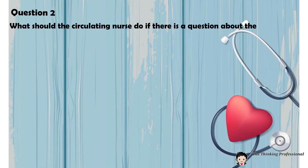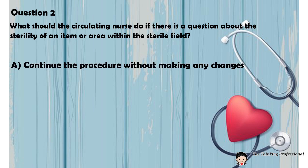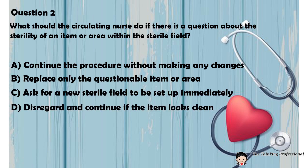Question 2: What should the circulating nurse do if there is a question about the sterile field? A. Continue the procedure without making any changes. B. Replace only the questionable item or area. C. Ask for a new sterile field to be set up immediately. D. Disregard and continue if the item looks clean.